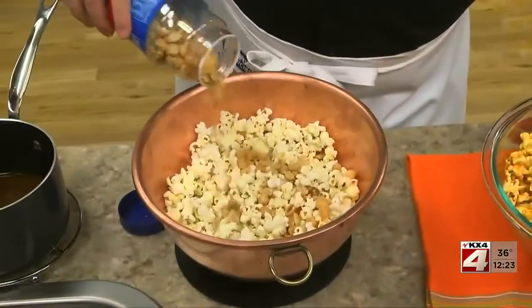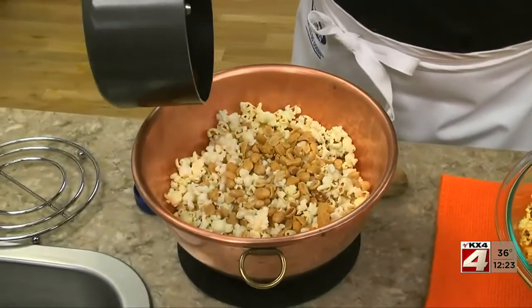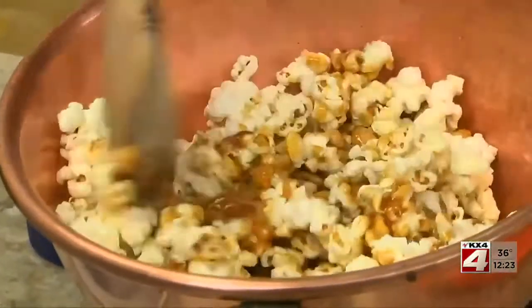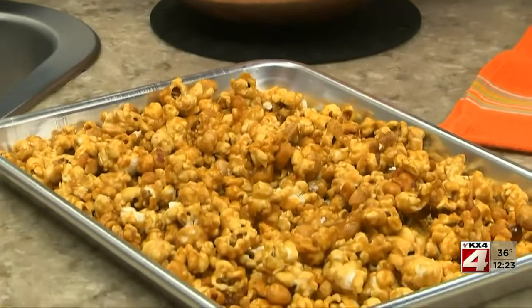Here we're tossing freshly popped popcorn with roasted nuts and a homemade caramelized toffee coating. After it's mixed, we'll pop it in the oven to make it super crunchy.